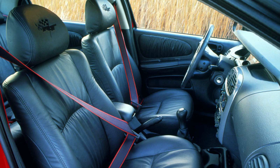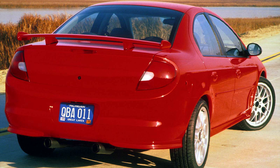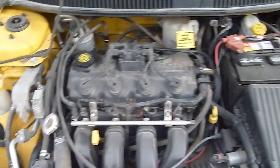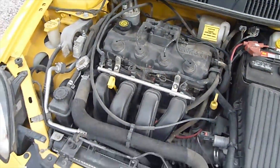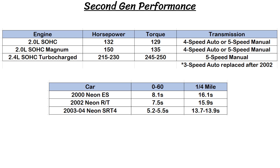On the inside there was a roomy cabin with comfortable seats with vinyl trim and cloth upholstery. The stereo was mediocre, while the back seat and trunk had average room for the class. Initially, the only engine offered in the US was a 132hp 2-liter single overhead cam engine, but there was also an optional Magnum variation that bumped that up to 150hp. The regular Neon performance didn't change that much from the first gen, so the RT was still capable of 0-60 in 7.5 seconds and the quarter mile in 15.9 seconds — just a few tenths of a second slower.